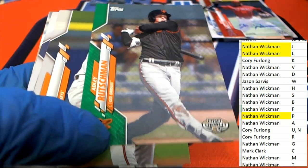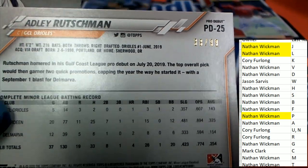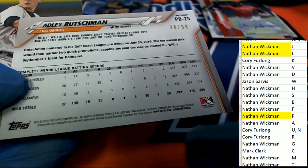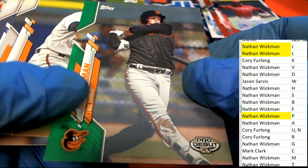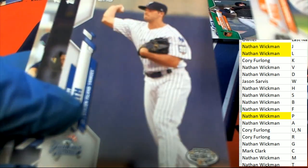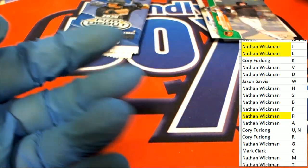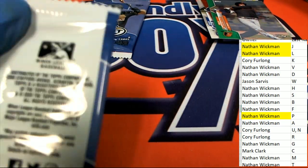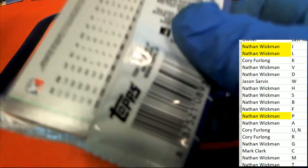Look at this Adley Rutschman green parallel. Our hits are big — that's a great hit, Corey. Everybody's talking about Adley Rutschman. You've got a Pro Debut that just came out Friday, parallel numbered to 99 of him. Nice — brand new product, and you've got it numbered to 99 Rutschman. Sweet.